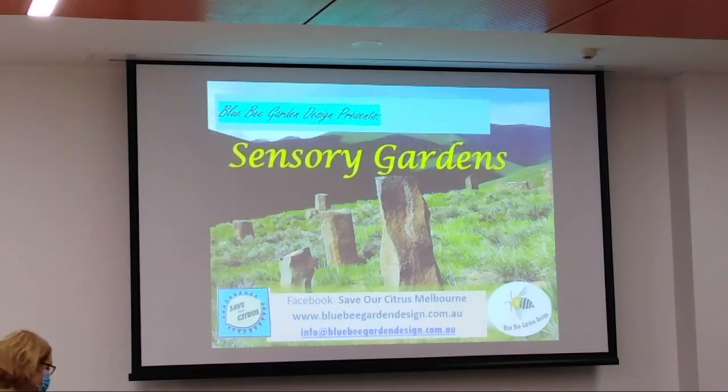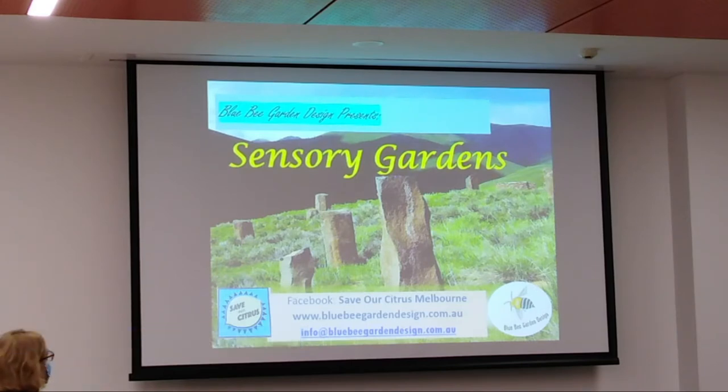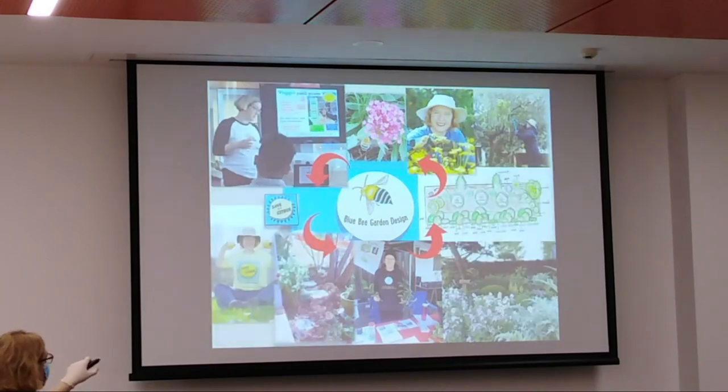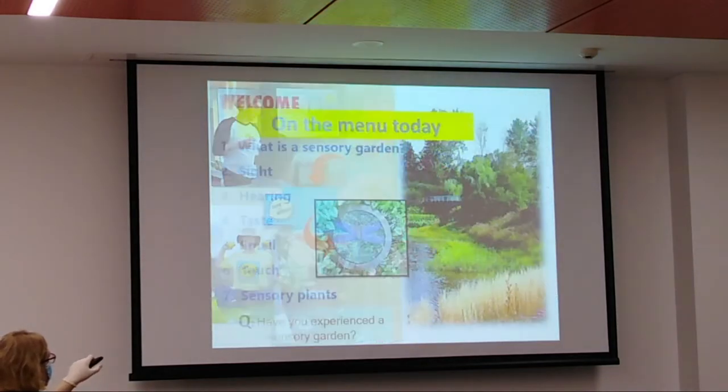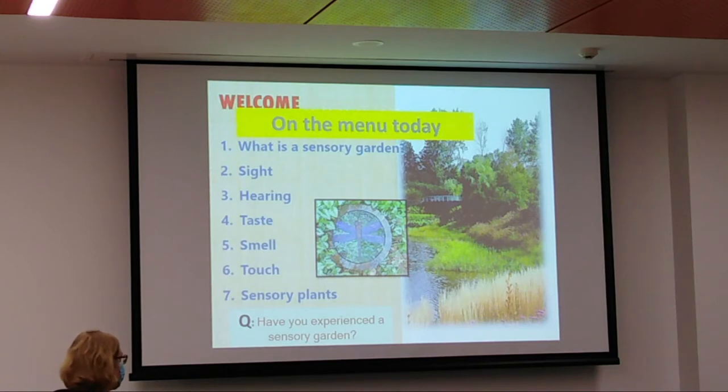Sensory gardens are really about looking at all your senses — sight, touch, taste, smell — and engaging all of them. So what is a sensory garden? We're going to talk about sight, hearing, taste, smell, touch, and sensory plants. Has anyone experienced a sensory garden — been somewhere that includes all those sorts of things?